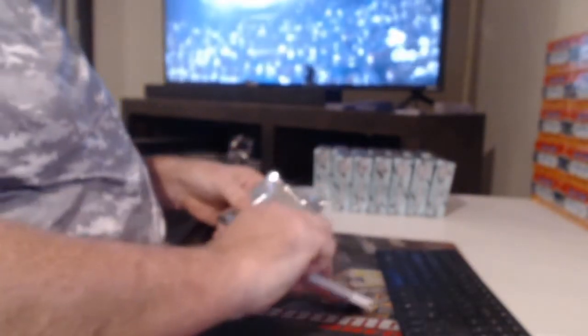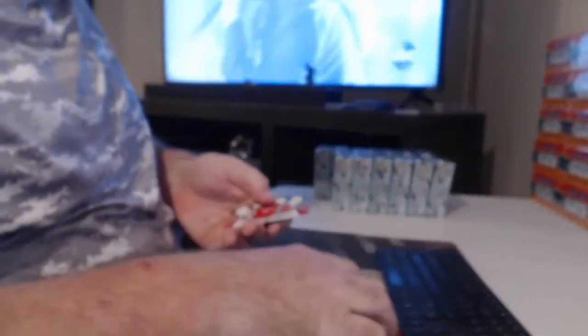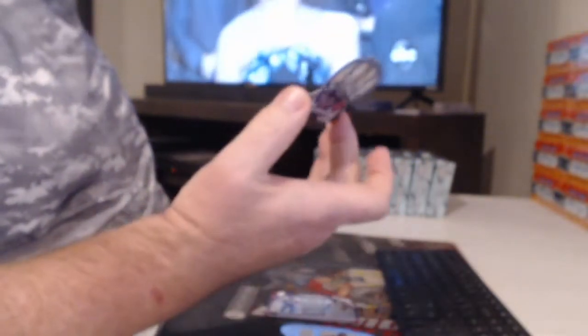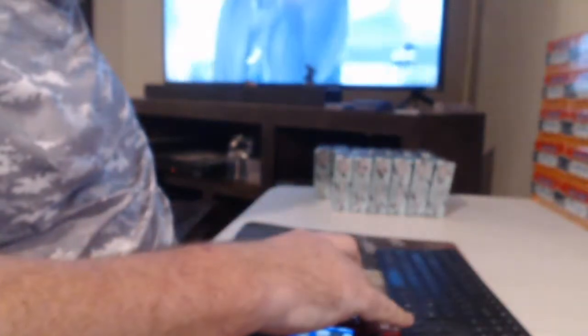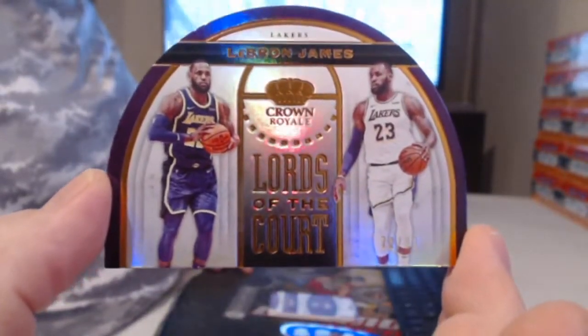Hey Mondo — if that's your real name, that's pretty badass. Oh my gosh, I see a rookie — the other Luca. Russell Westbrook. Numbered to 99, Kyrie Irving. Oh, that's a good LeBron right there — numbered to 99, LeBron, Lords of the Court.